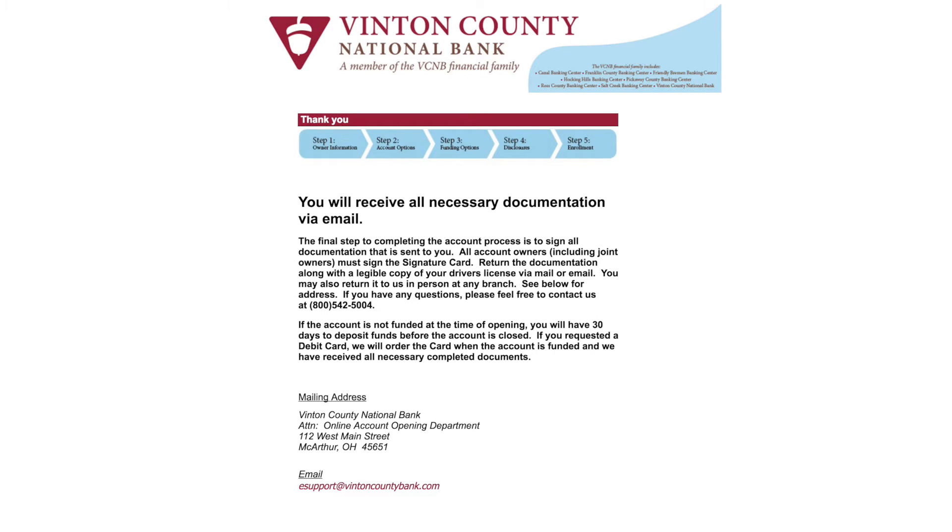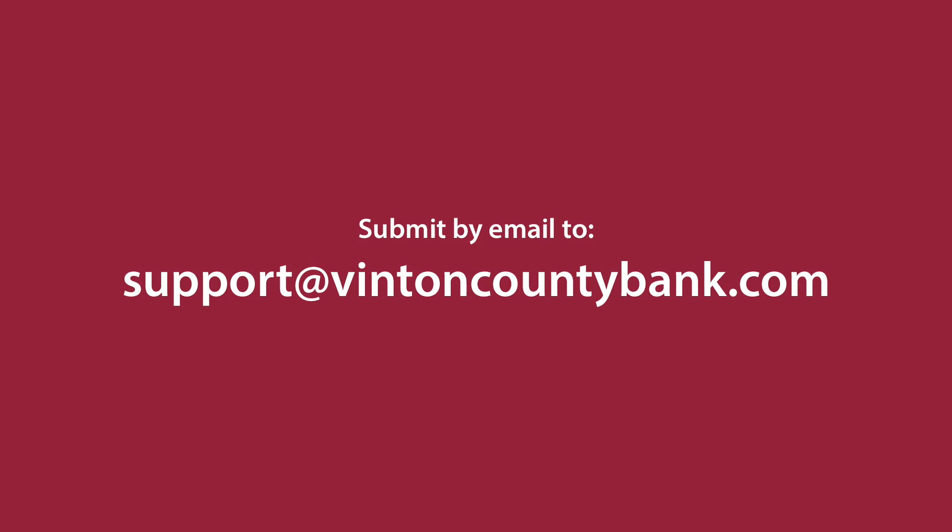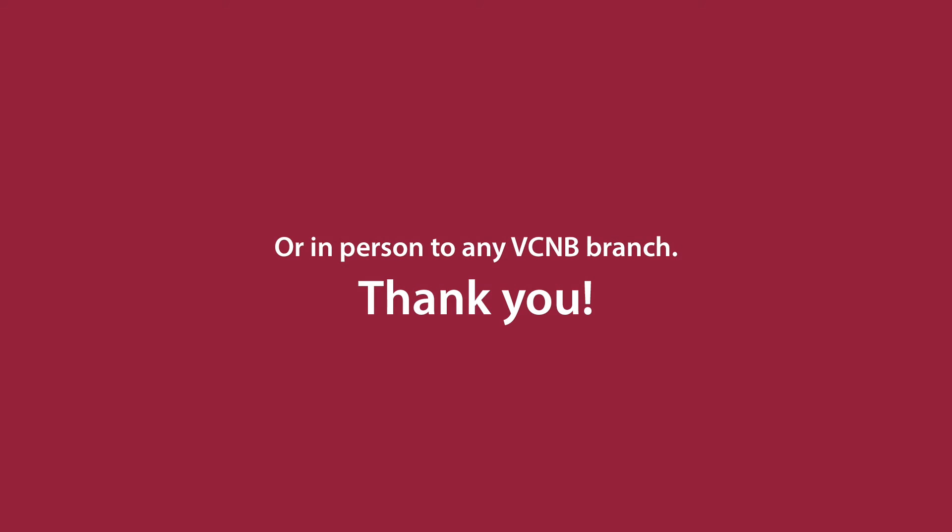Once you have accepted all disclosures, you will receive all of your necessary documentation via email. The final step is to sign all documentation and return it, along with a copy of your driver's license or ID, in one of the following ways. You can submit by mail to Vinton County National Bank, Attention Online Account Opening Department, 112 West Main Street, MacArthur, Ohio 45651, by email at support@vintoncountybank.com, or in person to any VCNB branch.